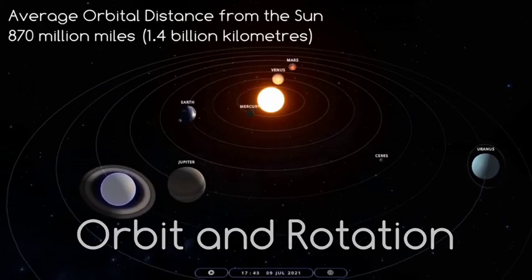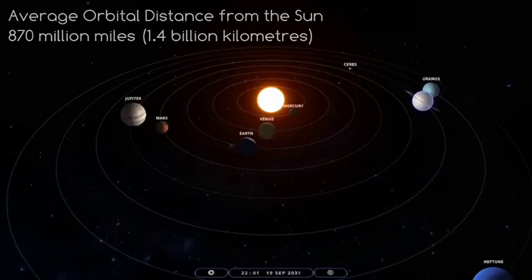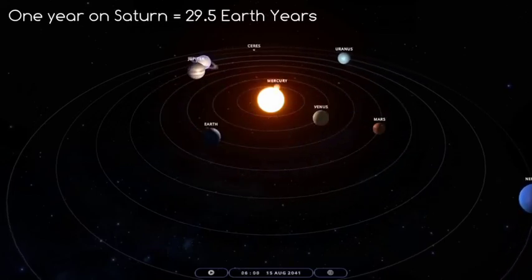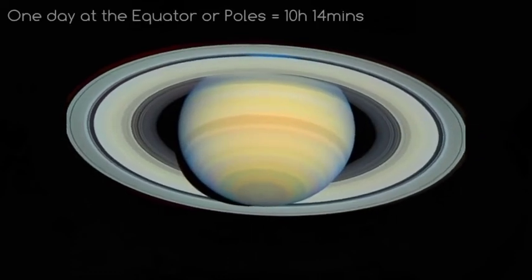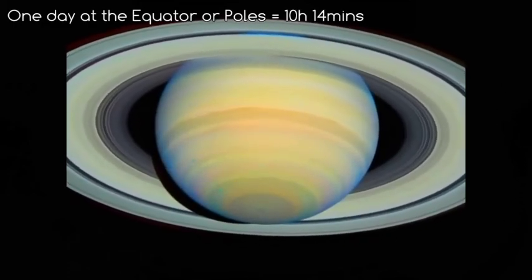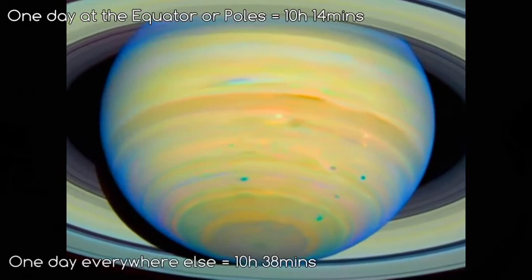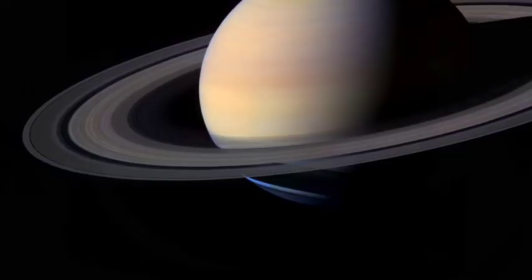The average orbital distance of Saturn from the Sun is 870 million miles, and one year on Saturn takes almost 30 Earth years. One day at the equator or the poles lasts about 10 hours and 40 minutes, and everywhere else the day lasts 10 hours and 38 minutes. This is because Saturn isn't solid and is not rotating at the same speed all over.